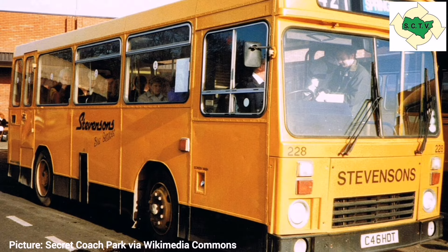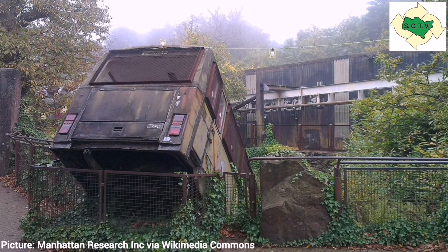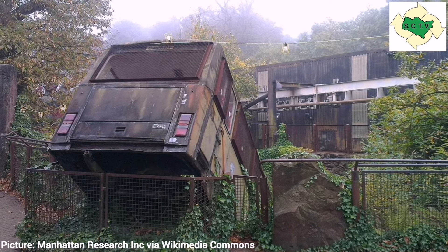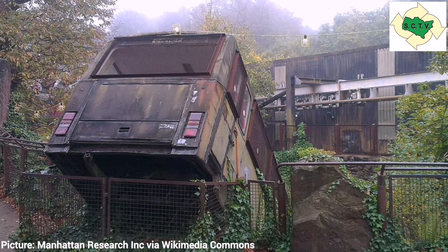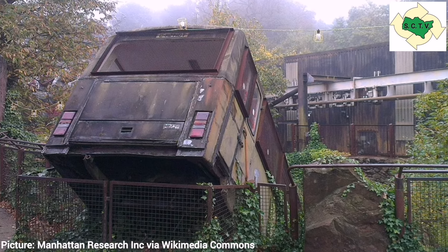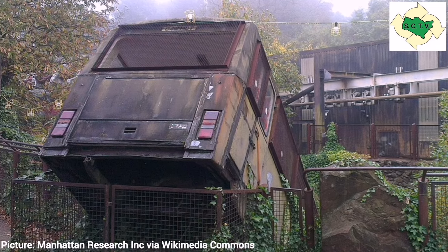A fun fact: Optare-bodied C42 HDT is now part of the Nemesis ride at Alton Towers, originally being one of the South Yorkshire PTE buses. And before anybody says it must be saved — it has provided spare parts for a couple of the preserved Dennis Dominos still in existence, so all is not lost.